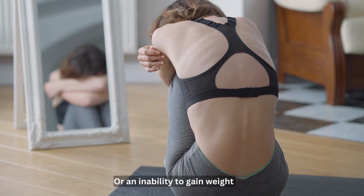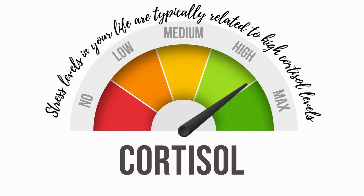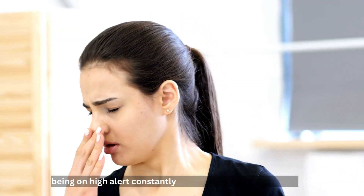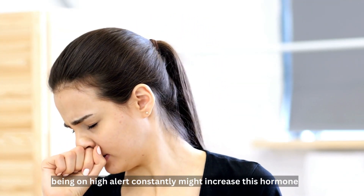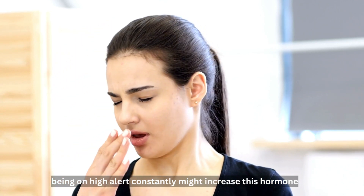What are the causes? Stress levels in your life are typically related to high cortisol levels, so being on high alert constantly might increase this hormone. Poor sleep is another cause of higher cortisol levels, which can further affect your libido.